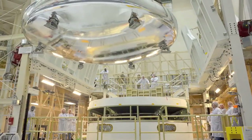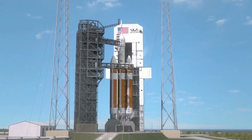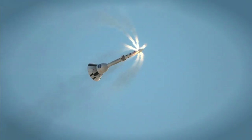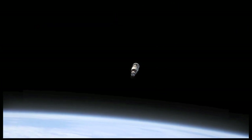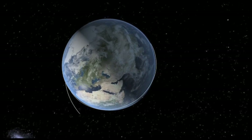Kennedy technicians recently attached Orion's Crew Module to its Service Module – the first step in moving the spacecraft's three primary elements, which includes the launch abort system, into the correct configuration for launch. Orion is being prepared for its first spaceflight in December – a four-and-a-half-hour uncrewed